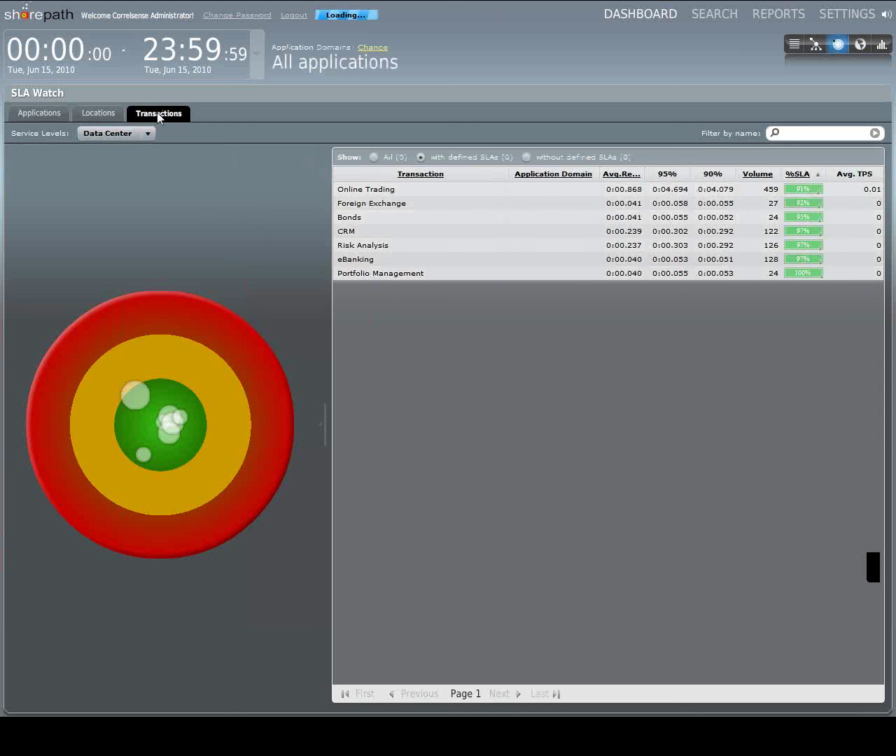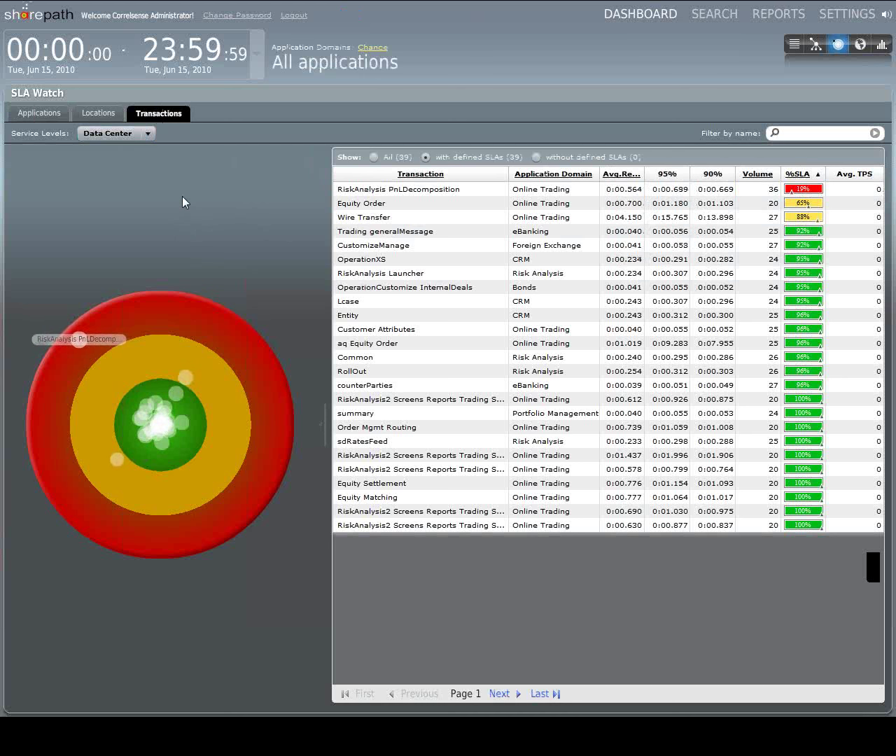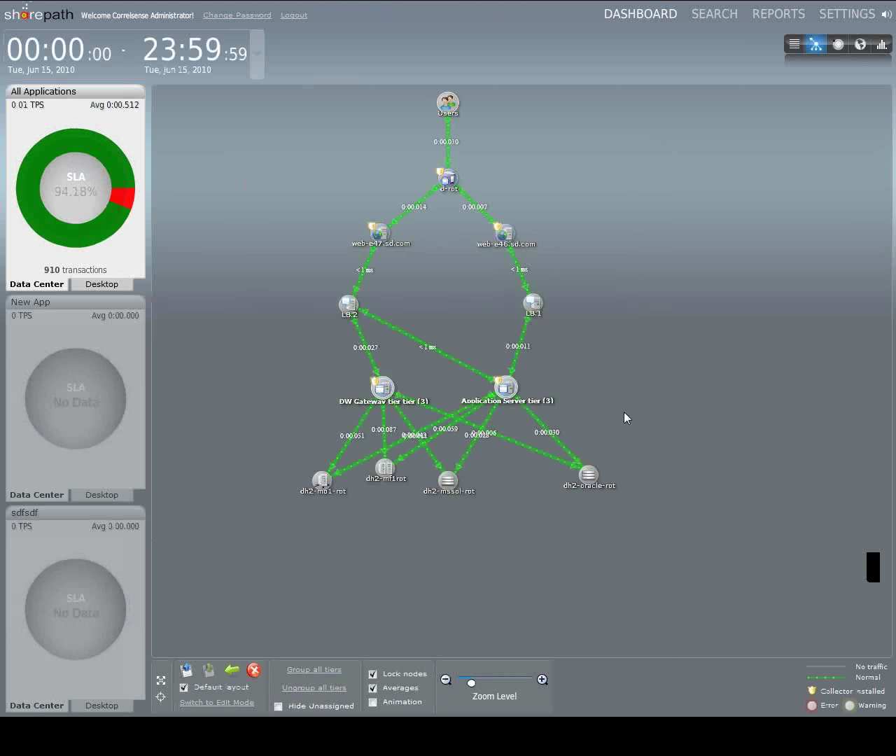Another view is our topology view, which Phil touched on. It's actually dynamically built and automatically updated by SharePath. Because we have our collection agents installed in your environment on the web servers and application servers, they begin seeing traffic and automatically stitching transactions together, and automatically build this dashboard showing you the topology. It's really a real-time dependency map of what's happening in your environment — which proxy servers are talking to which web servers, how transactions are flowing from a performance standpoint, giving you a quick sense of what's going on.